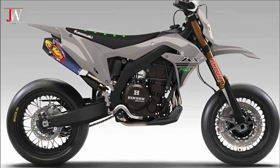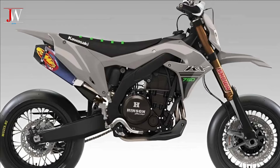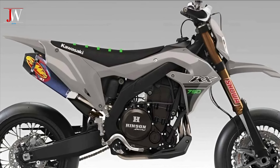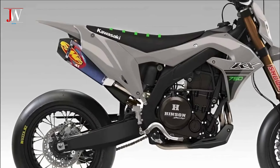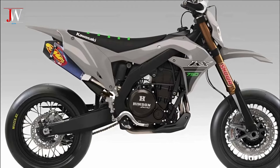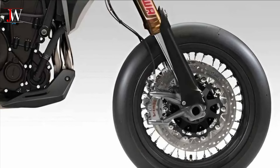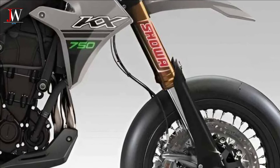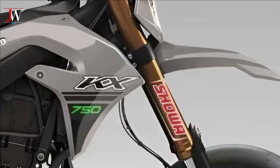The Kawasaki KX 750 Supermoto comes with a very modern and sporty design. The dominant grey colour with Kawasaki's signature green accents creates an elegant yet ferocious impression. The strong yet lightweight body frame is designed to provide stability and enhance performance. The front suspension with large upside-down forks provides additional strength and excellent vibration damping, ensuring maximum comfort and control when riding in various road conditions.